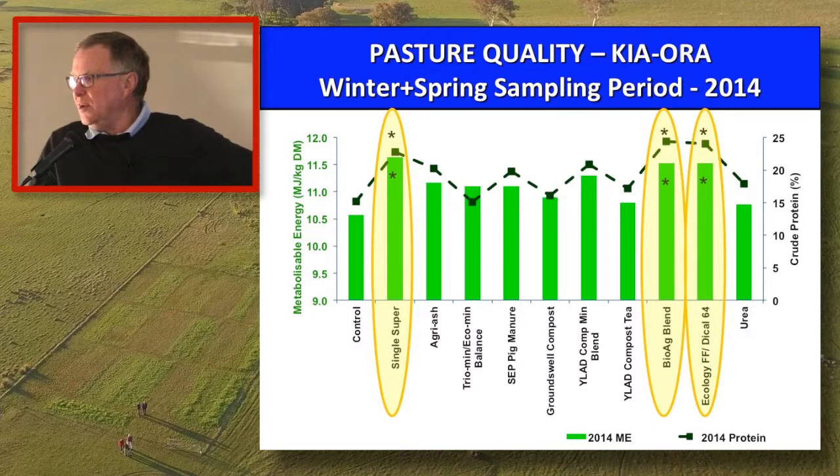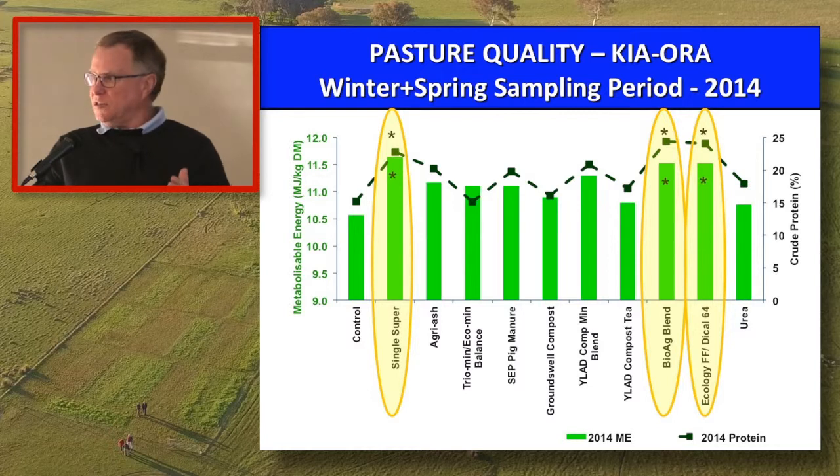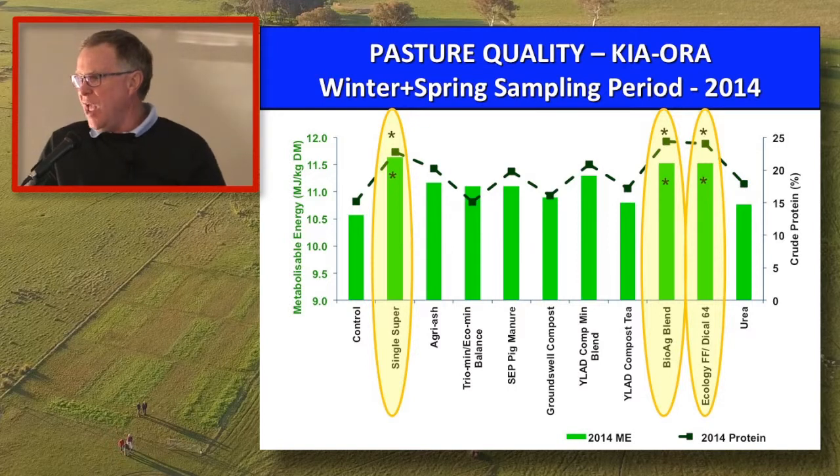We've had quality data from every year since 2011, but chose 2012 and 2014 to show. Why didn't we start doing quality earlier? The range of products included some with liming capacity and some that were slow release. You really need to put these products out and give them a chance to work and drive some botanical composition before you start doing quality data.